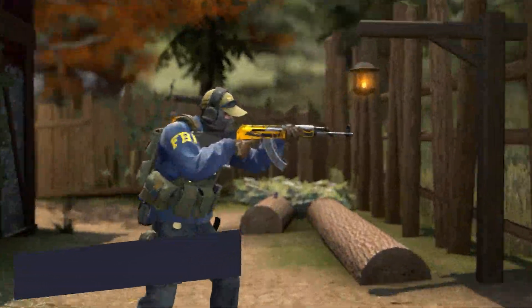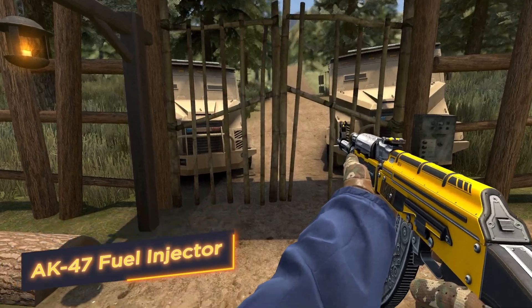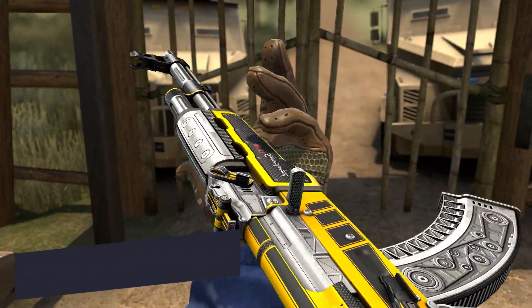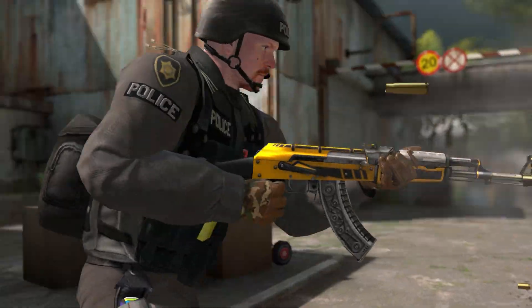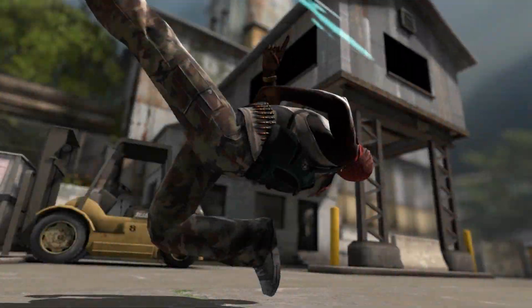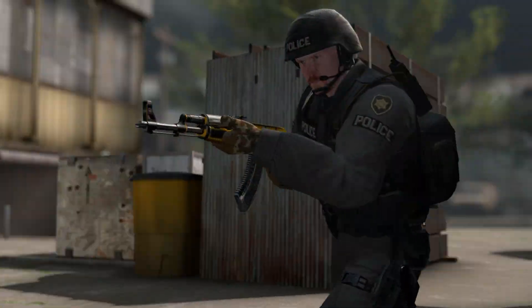AK-47 Fuel Injector — vibrant reds and yellows turn your AK-47 into a weapon of passion and determination. Smooth transitions between colors seem to envelop like a blanket warming in the coldest winter, and unique lines and patterns add an exclusive style.